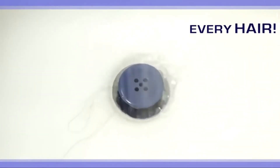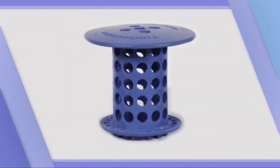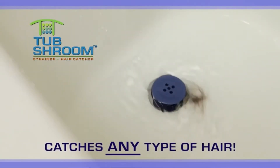Tub Shroom catches every single hair every single time you shower. And getting rid of trapped hair is simple too — just lift it out and wipe it off. It's that easy. Tub Shroom features a universal design that fits in any standard bathtub drain, and it's guaranteed to catch any type of hair.